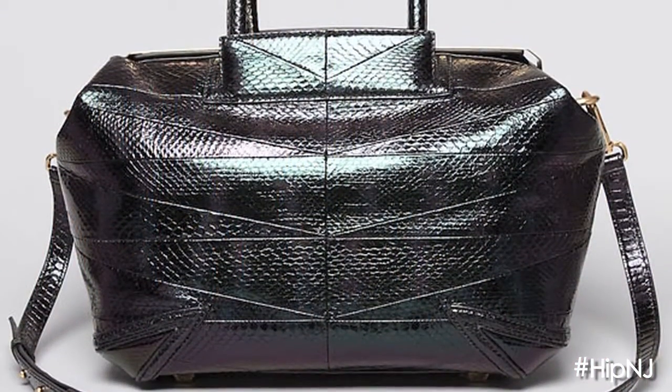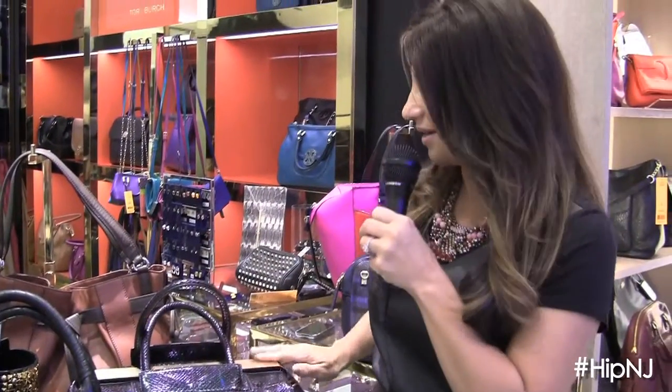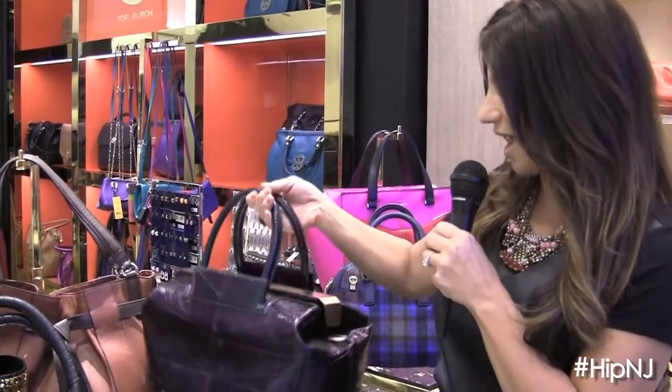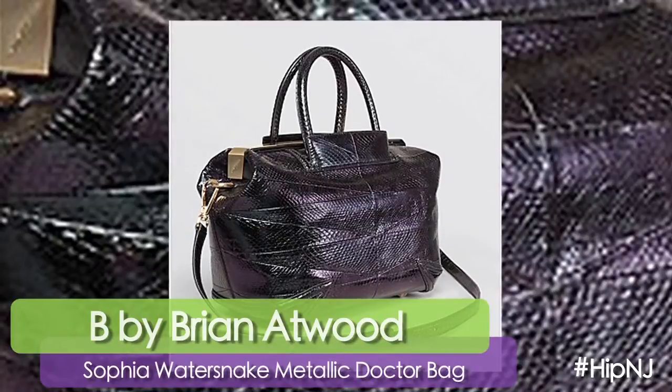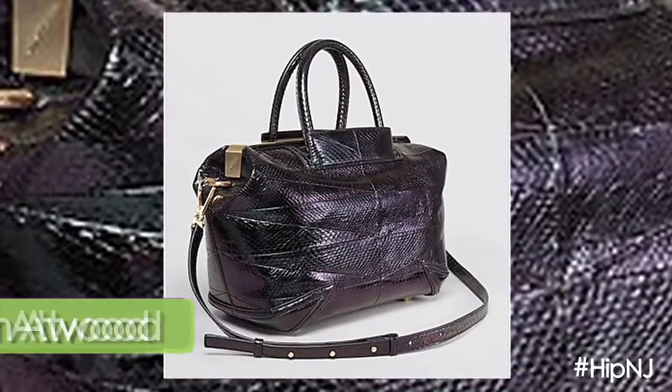One of our star standouts for sure this season is Bee by Brian Atwood. I love the purple and green metallic python — it's absolutely divine. And then we see this great gold placket. It's such an architectural bag and I really think it's just great for throwing your iPad in and bringing it to work.